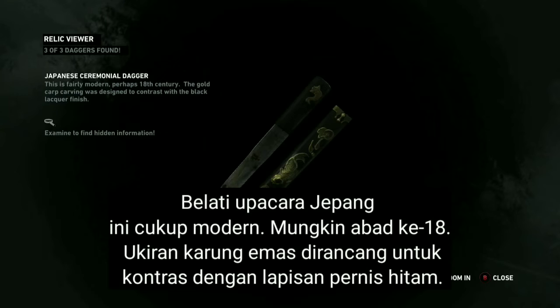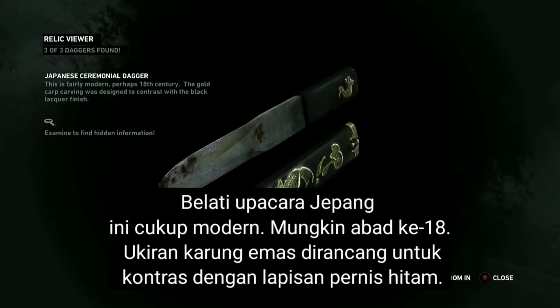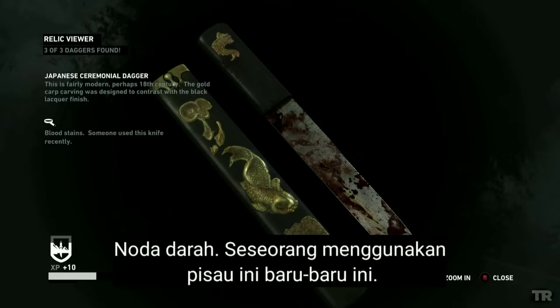This is fairly modern, perhaps 18th century. The gold carp carving was designed to contrast with the black lacquer finish. Bloodstains — someone used this knife recently.